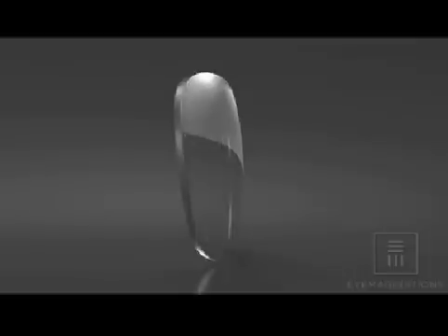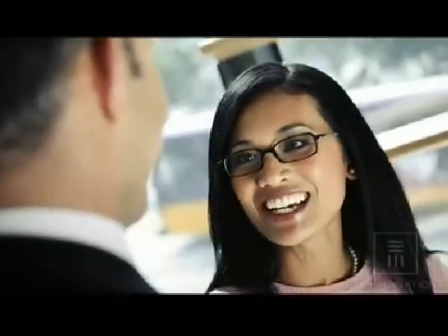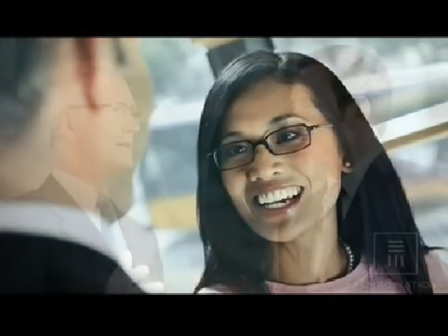If you want the best vision possible, one option to consider is glare-free lenses. This lens treatment enhances the appearance and performance of your eyeglass lenses by eliminating reflections from the front and back surface. Glare-free lenses are practically invisible, so people focus on your eyes and not the distracting reflections from your eyeglasses.